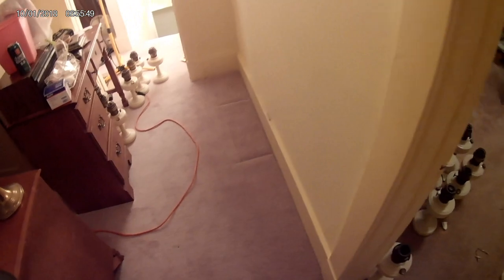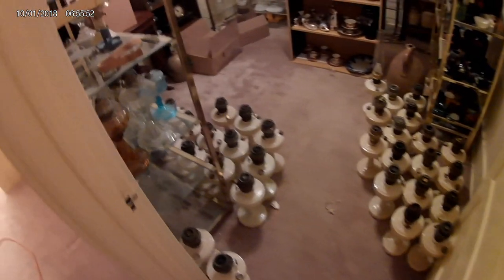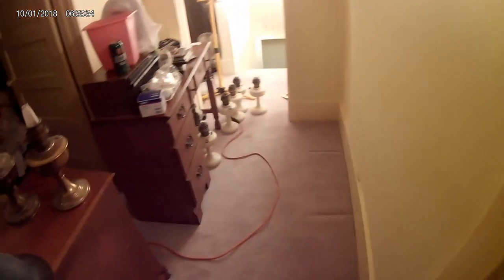Anyhow, hope you're enjoying this. My back is killing me, and my wife is hating me because I'm going to bring home a whole bunch of lamps. But I'm going to figure out how to do this without getting divorced.